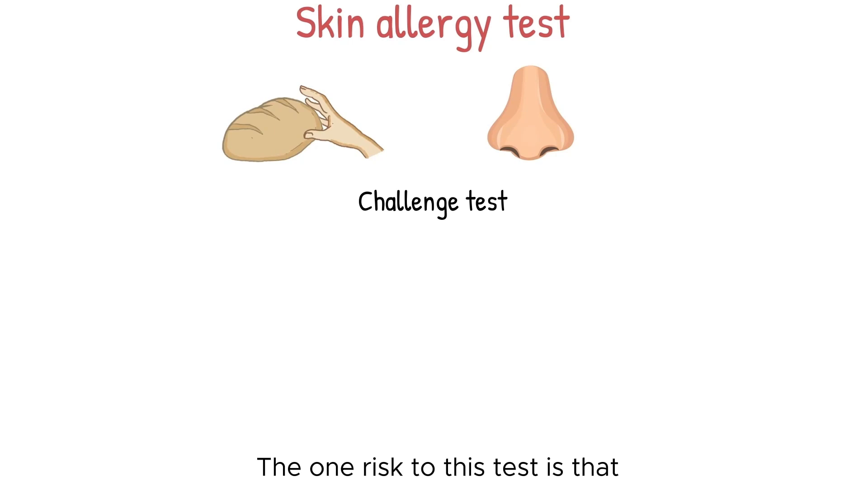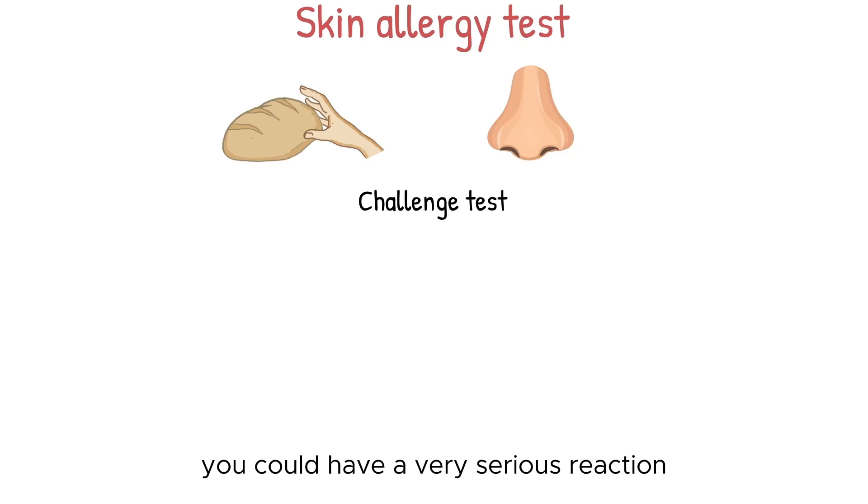One risk to the challenge test is that if you're severely allergic, you could have a very serious reaction. Your doctor will watch you very closely during this test to make sure you're safe.